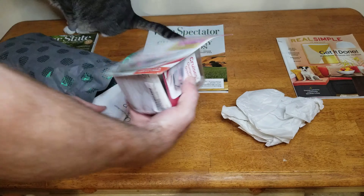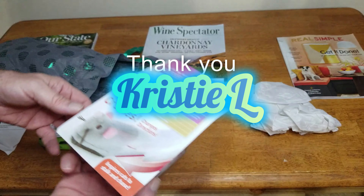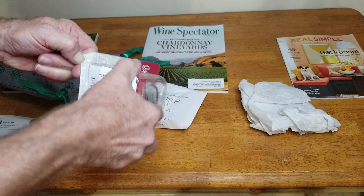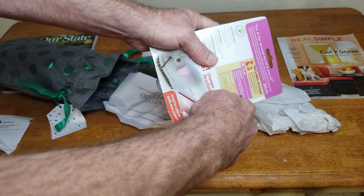A gift for you — from Christy L! Alright Christy, thank you! We'll send you a note. Let's open this up and see how it works.